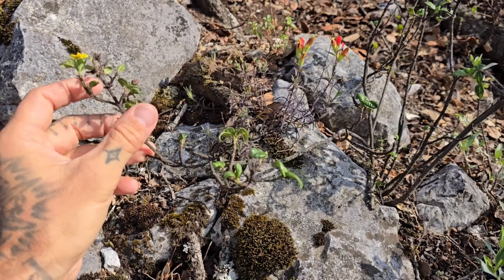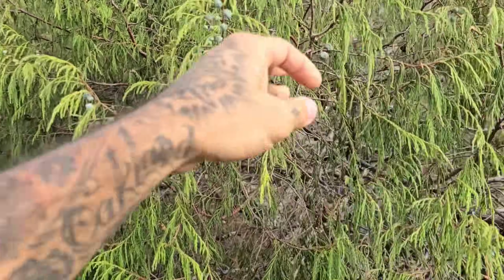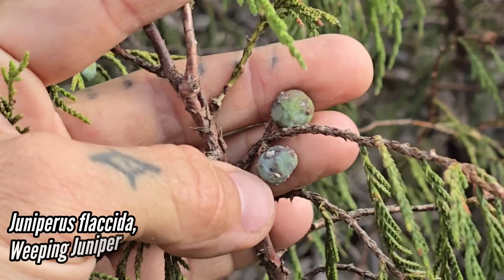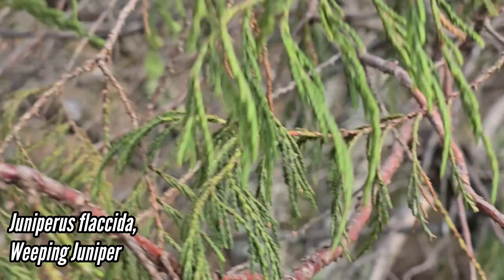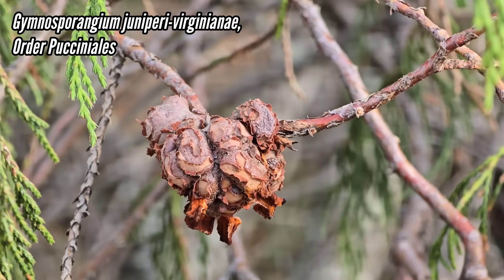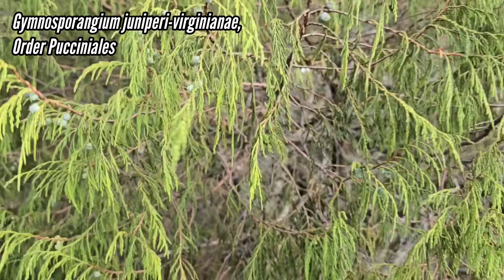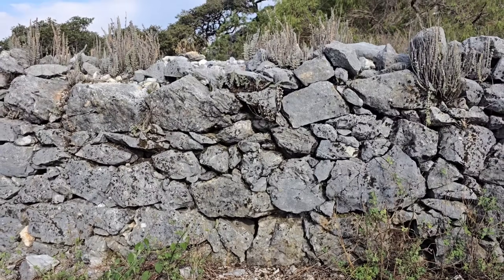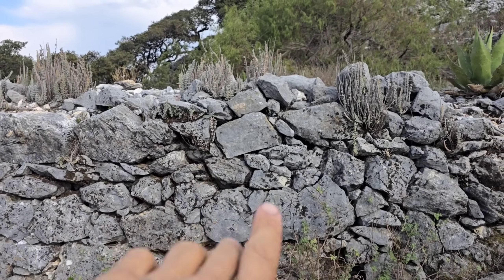Look at the cones on Juniperus flaccida — and technically they're berries, because it's not a flowering plant, it's a conifer in the redwood family. But you got one of those rusts too — what species of rust is that? Jesus Christ, look at that. I wonder if that's one that has alternate hosts or what. What a beautiful tree though.